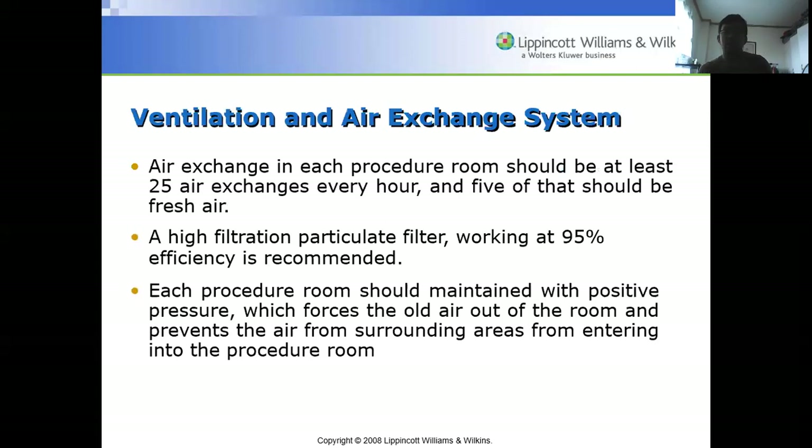Air exchange in each procedure room should be at least 25 air exchanges per hour, with five of those being fresh air. A high filtration particulate filter working at 95 percent efficiency is recommended. Each procedure room should be maintained with positive pressure, which forces old air out and prevents surrounding air from entering, since air can contain dust and particles that could contaminate the operative site.